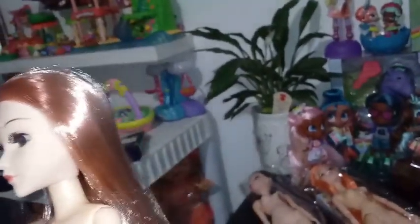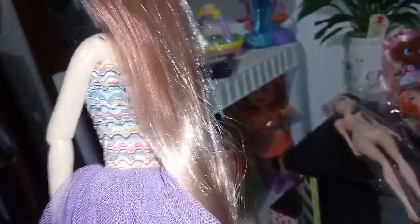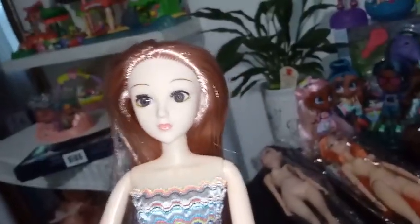Her hair is very, very soft and super, super long. I don't even know what color to describe it — it's like a reddish pink color, really pale. I want to say it's more of a strawberry blonde. It's really, really pretty. So that's her.